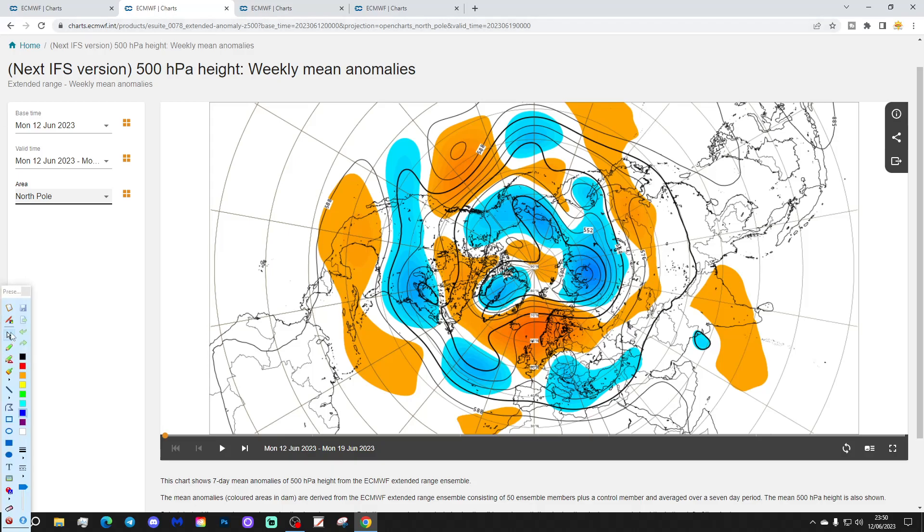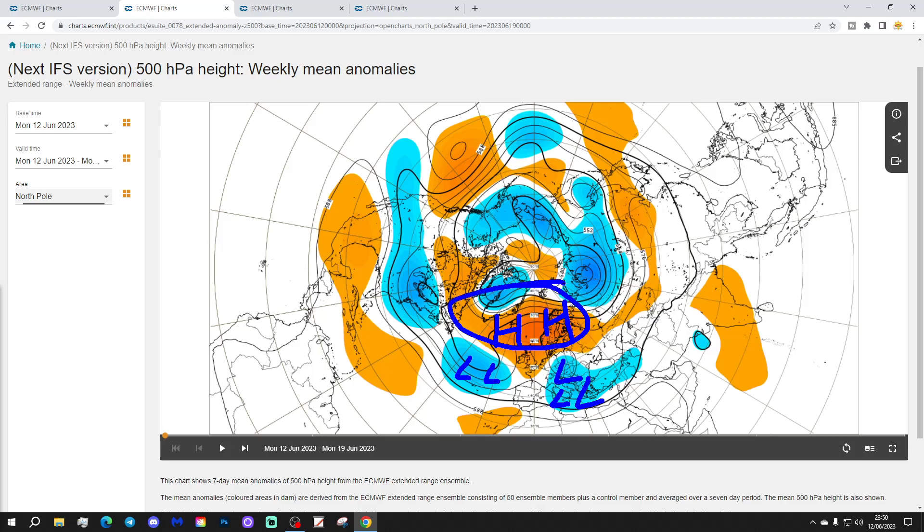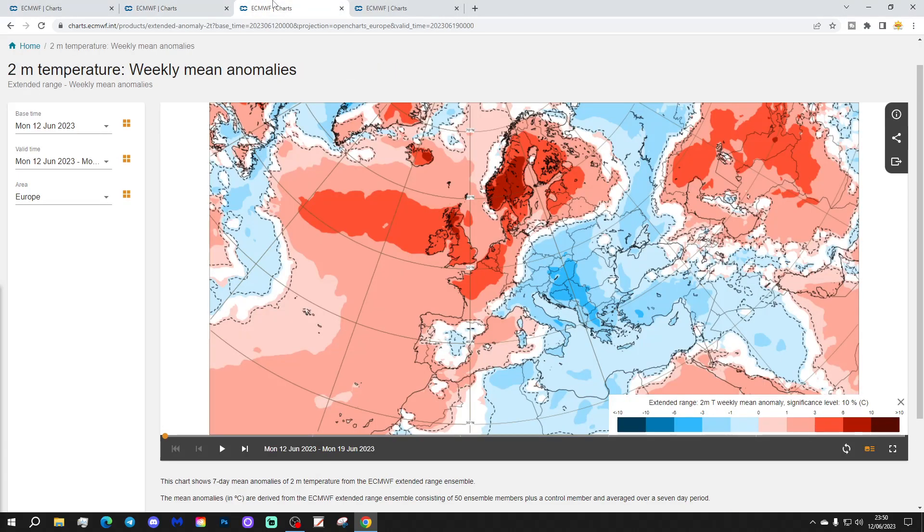The 500 millibar height anomaly from the north shows an area of above average heights sitting in the North Atlantic and across northern parts of Europe, with a trough of below average heights across central, southern and eastern parts of Europe and also out in the Atlantic as well. So you can see where the dry weather is going to be in the north, and you can see where the unsettled weather will be further south.